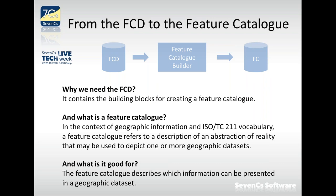That is an abstract definition, but that is the nature of definitions. More practically, the feature catalog describes which information can be presented in a geographic data set — all the types of features, with all their properties, attributes, relationships to other objects, and so on. In ISO standards this is also referred to as an application schema, which is just an alias for the same thing.